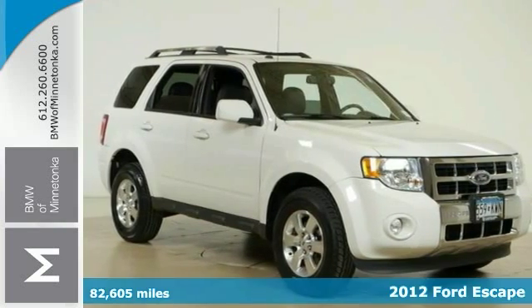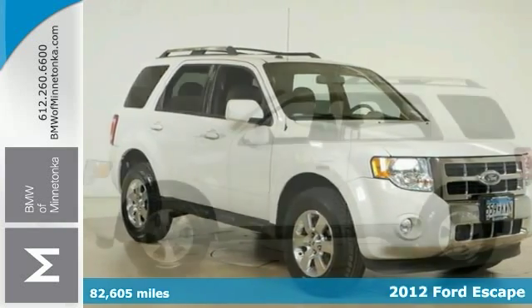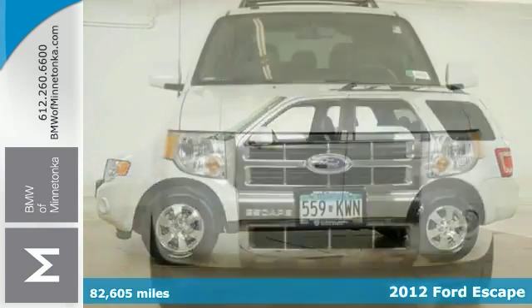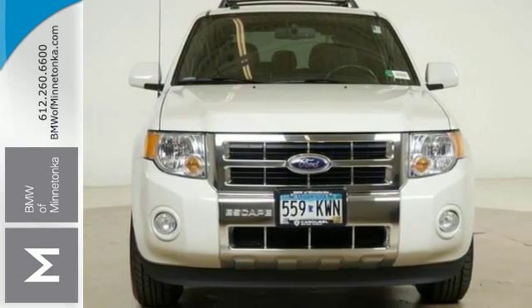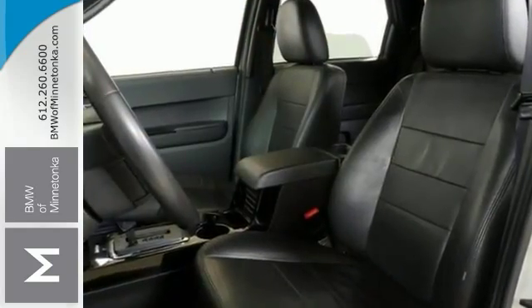Here's a great-looking 2012 Ford Escape. With less than 83,000 miles, this sophisticated, family-friendly Escape is designed for rugged performance with luxurious style and comfort to spare.